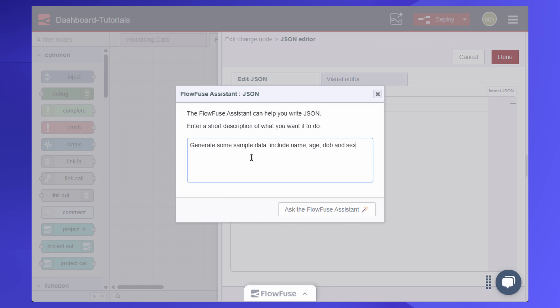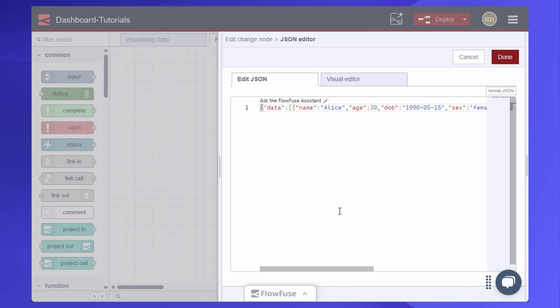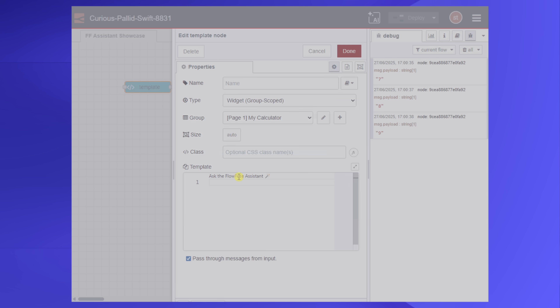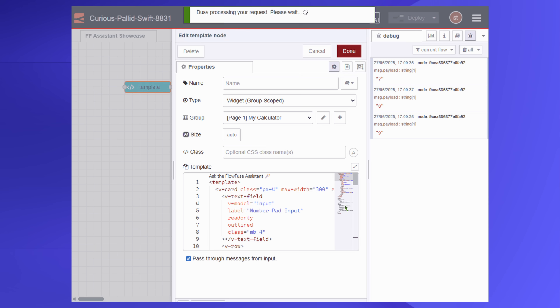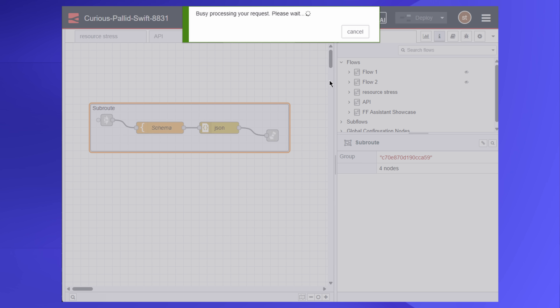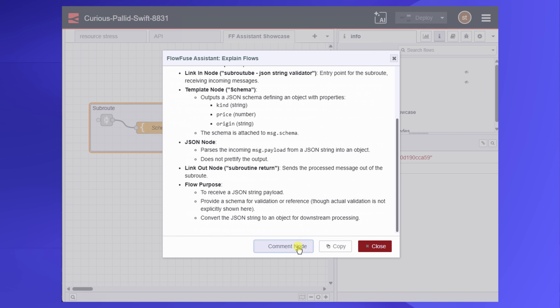It can help you brainstorm, troubleshoot, architect flows, and build faster, better, and more efficiently. It's not just a generic chatbot. You're not just asking questions of some black box model and hoping that it gets it right. It's custom trained on the world of Node-RED and FlowFuse. So when you ask for help, you're getting tailored, accurate, and proven guidance that's rooted in real workflows.